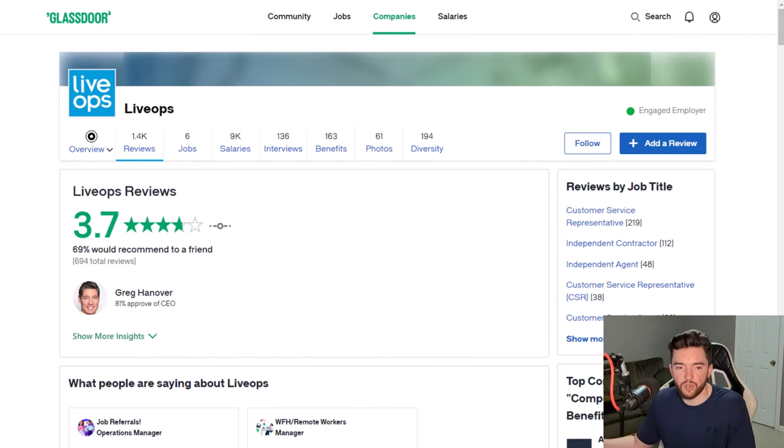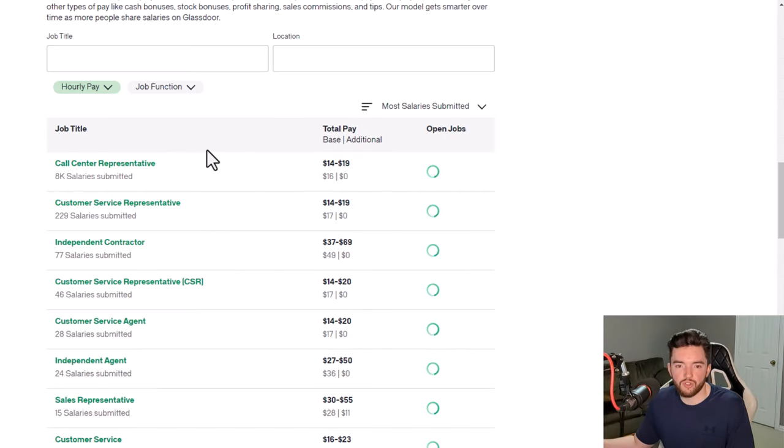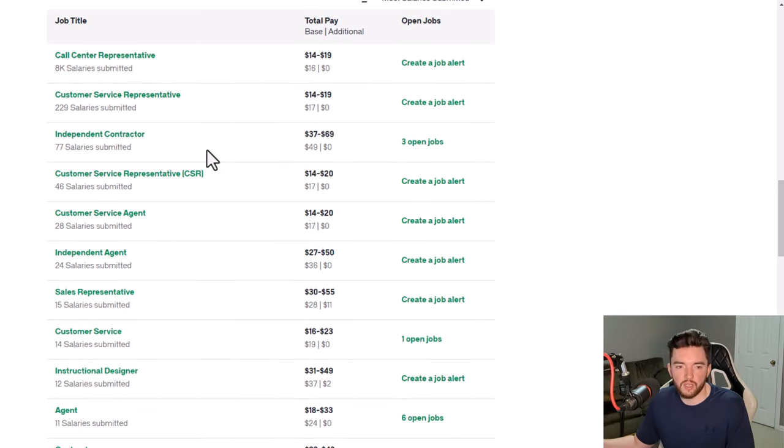LiveOps specifies the personality traits they want: passionate about helping people, empathetic, calm, with a friendly professional persona across email, phone, and webcam. They have a 3.7 out of 5 stars rating with 69% recommending it. Pay is similar to Arise and Omni — mostly $15 to $20 per hour for customer support — but some independent contractors report up to $69 per hour, likely from commission-based insurance sales positions, so there's high pay potential if you pursue the right role.